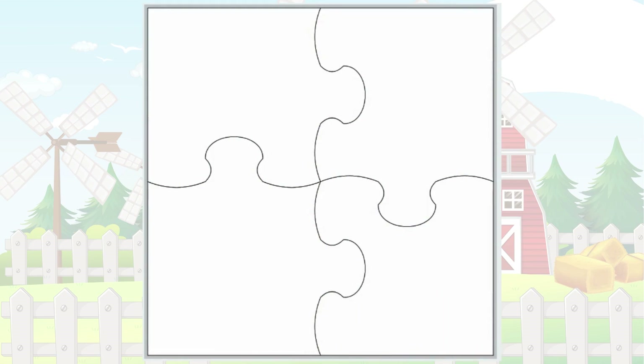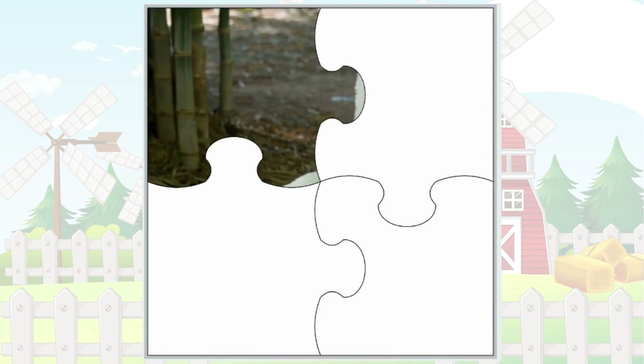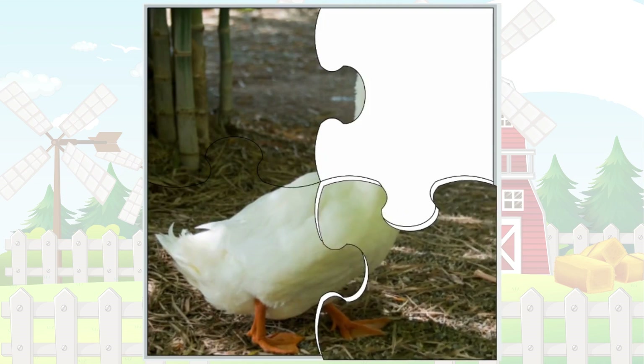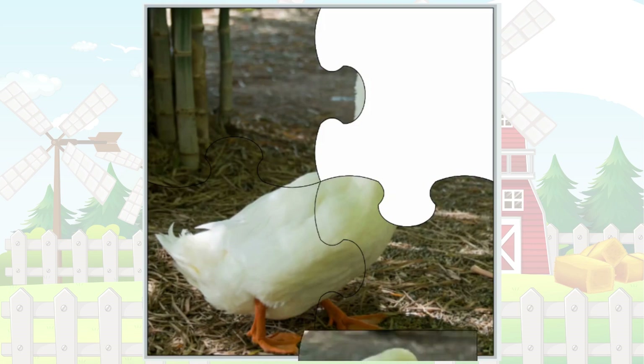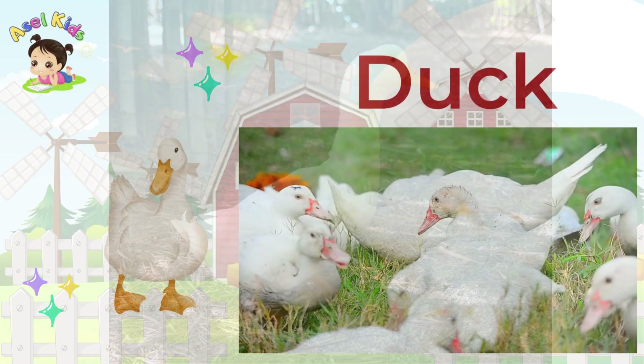Let's kick things off with a buzzing mystery! Can you guess who our first puzzle friend is? You got it! They are known for their webbed feet and love for swimming in ponds! They say quack, quack! Duck!